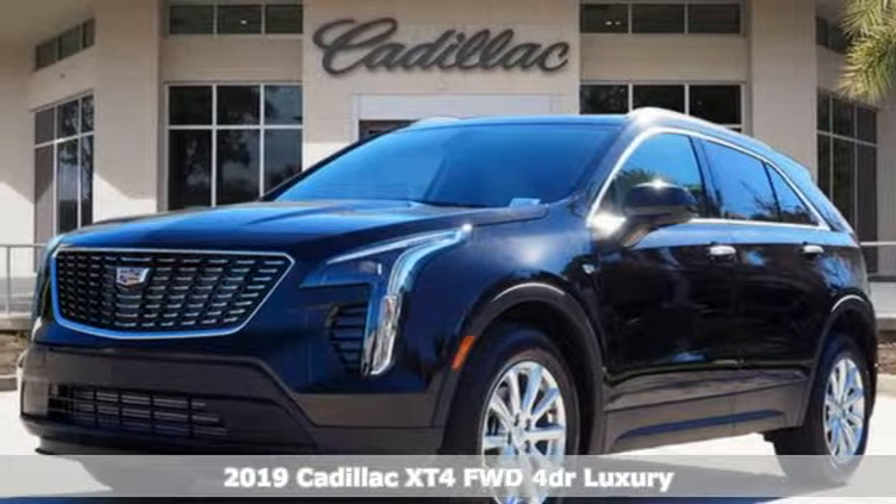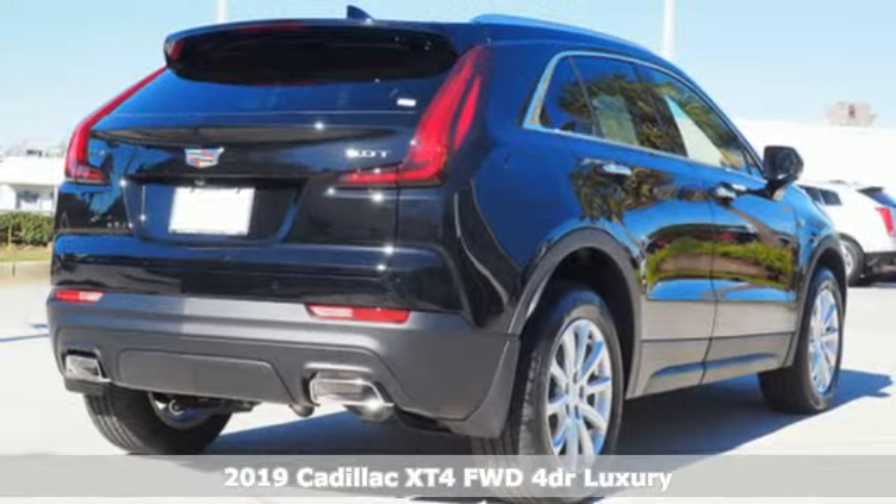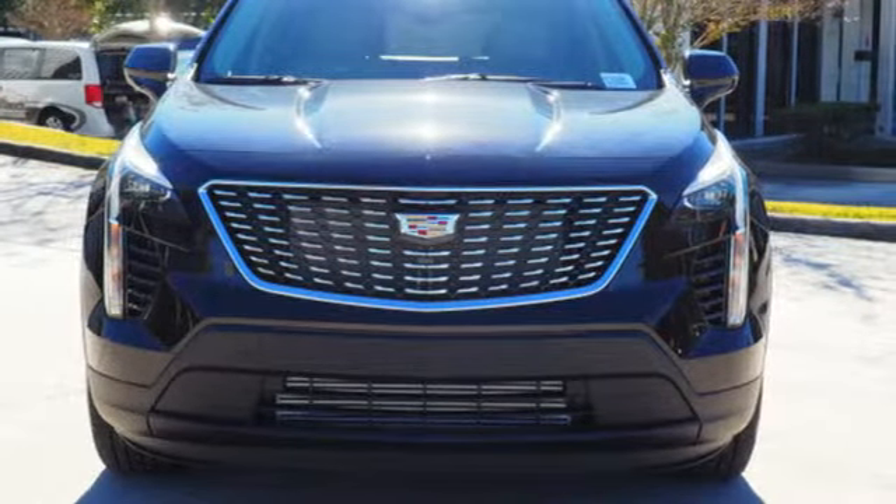Here's a new 2019 Cadillac XT4. Cross out your old expectations of crossovers. The XT4 is a moving statement of big utility and plentiful features in a compact package.